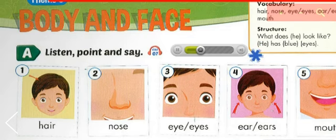1. Hair. 2. Nose. 3. Eye. Eyes. 4. Ear. Ears. 5. Mouth.